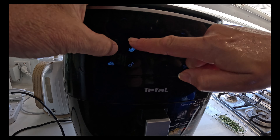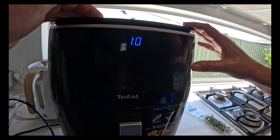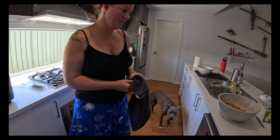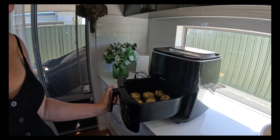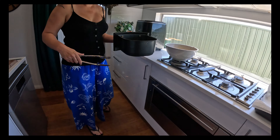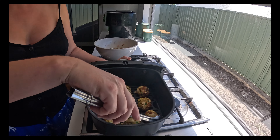Air fry on grill setting, 10 minutes. We'll just do a bit of cleaning and get ready for the next batch. We put them in for another 2 minutes so maybe 12 minutes total with the air fryer.